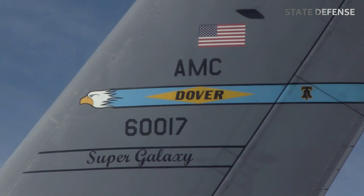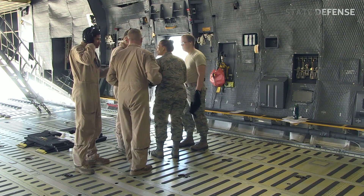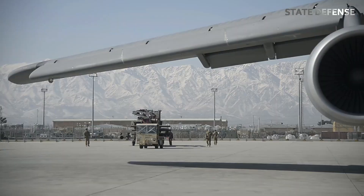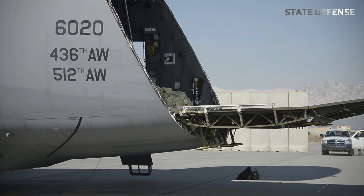The C5M Super Galaxy, the largest aircraft in the U.S. Air Force, serves as a critical strategic transport plane designed to move both cargo and personnel for the Department of Defense. Developed and produced by Lockheed Martin, the C5M is an upgraded version of the original C5.